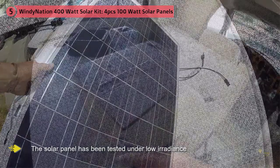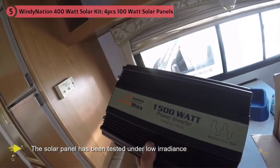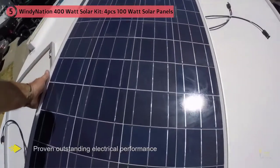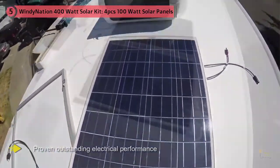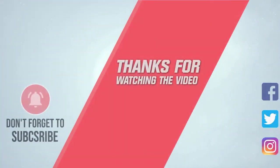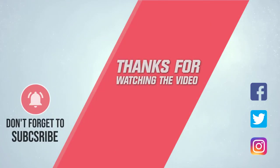The 100 watt polycrystalline model is a great option for RVs, cabins, and other off-grid purposes. The solar panel has been tested under low irradiance and high temperature conditions and has proven outstanding electrical performance. For more details, click the link in the description. Thanks for watching the video.